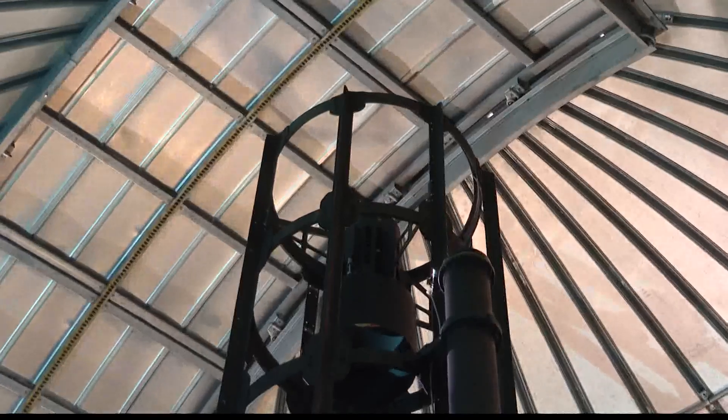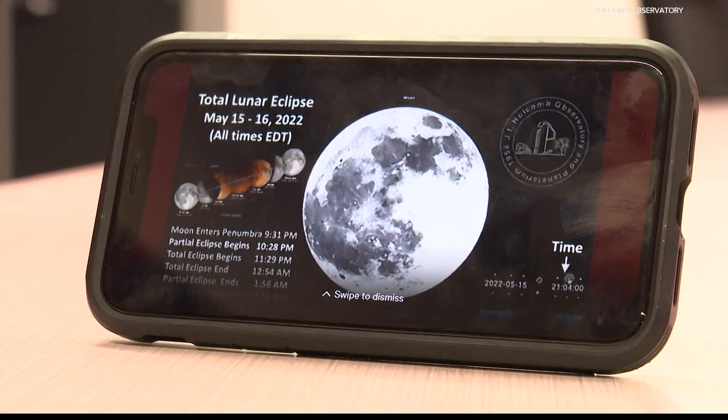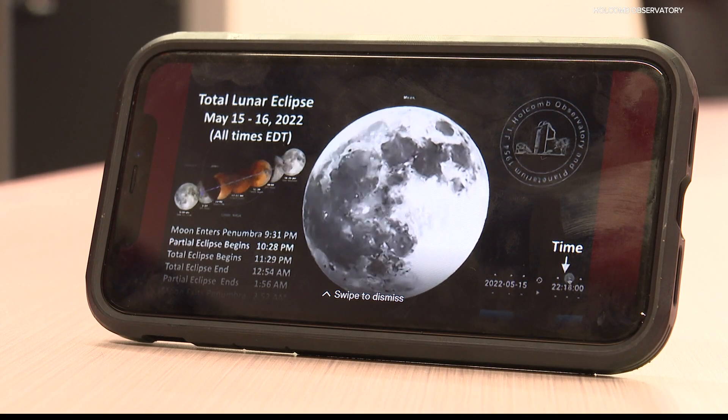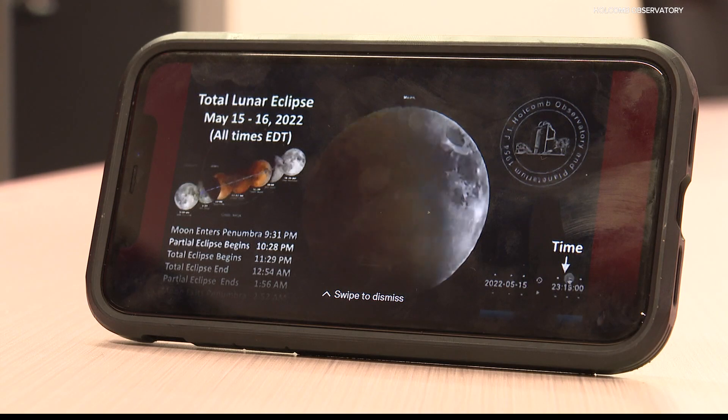But with two years to wait, Murphy says this weekend's lunar eclipse will give astronomy fans a chance to get outside and excited about what's happening in the sky. They are awe-inspiring. Seeing that deep red color of the moon is quite a sight.